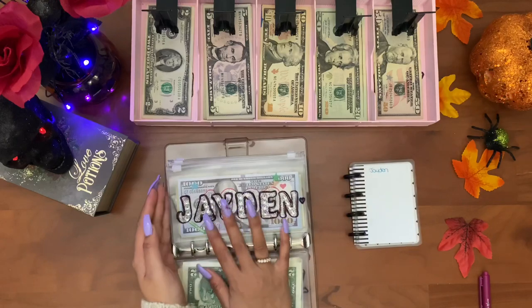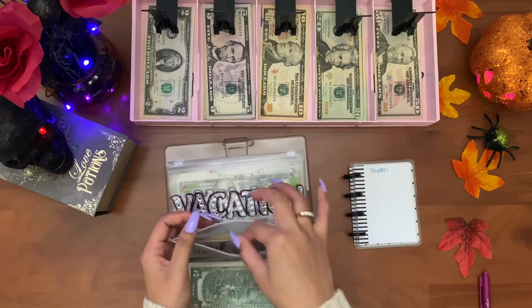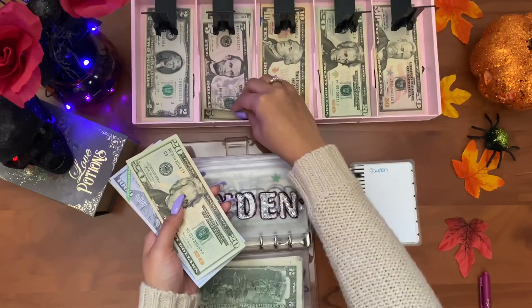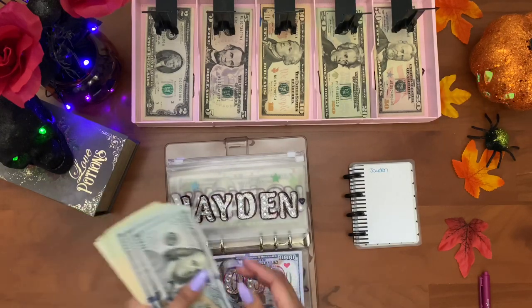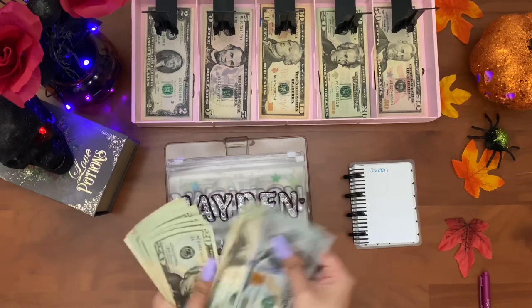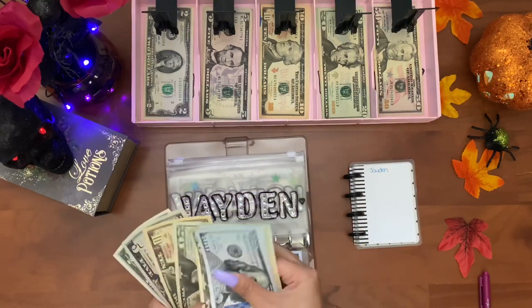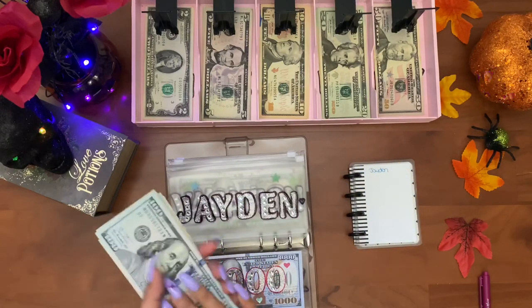Next is Jayden, and Jayden is also getting twenty-five dollars this week. Jayden has one thousand five hundred and seventy-seven dollars.